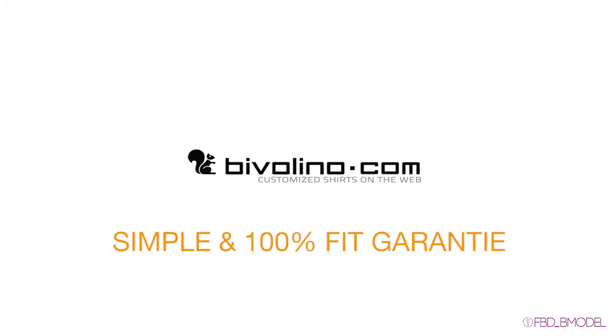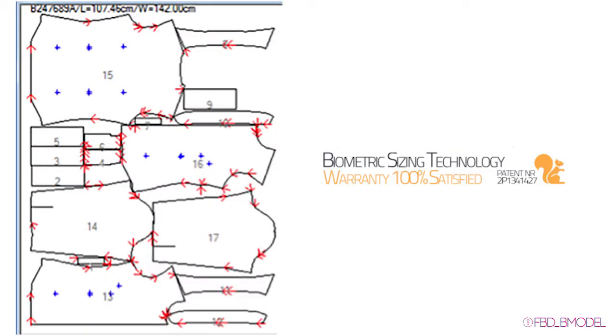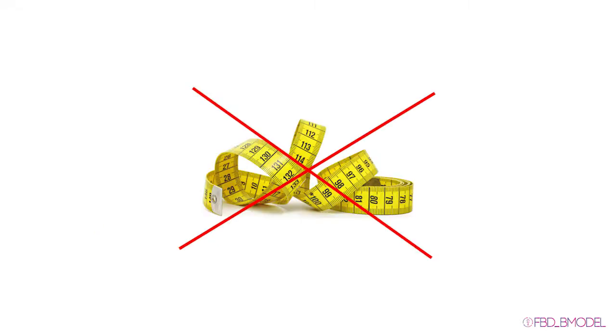Tailoring shirts at Bivolino is simple and offers you a 100% fit guarantee. You only need to specify your height, age, weight, and collar size — cup size for women. Our biometric size predictor translates your measurements into a well-fitting bespoke shirt. No tape measure needed.